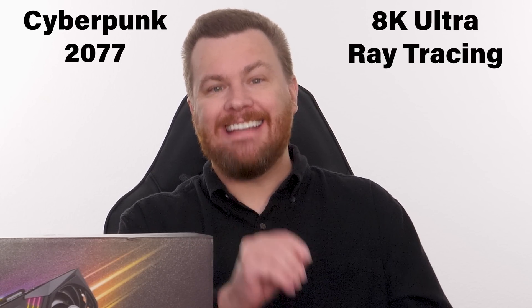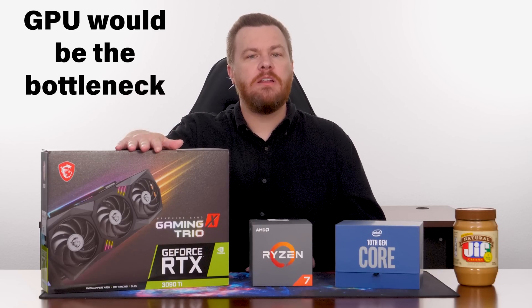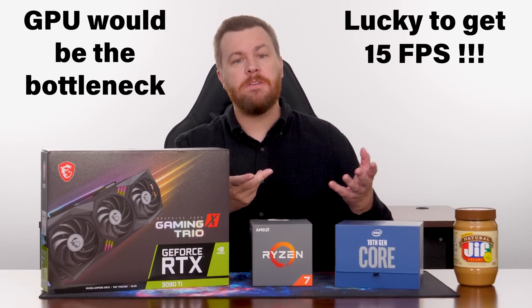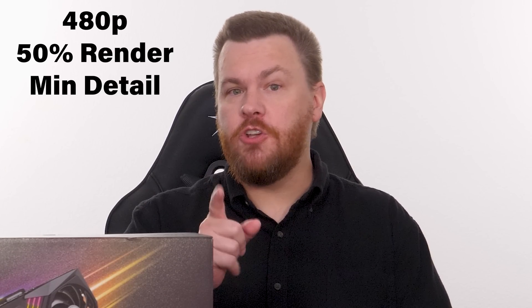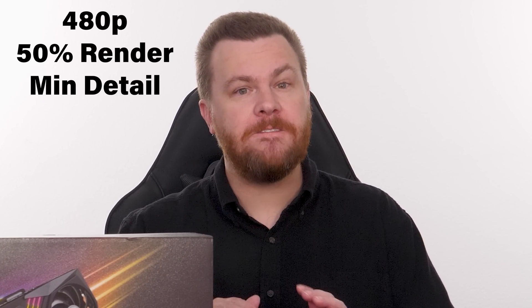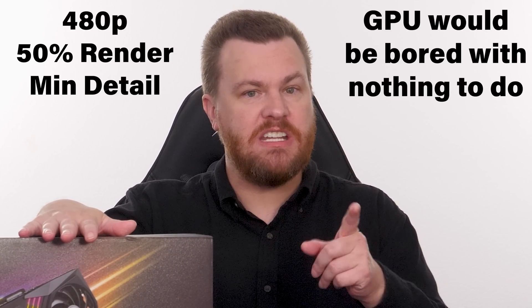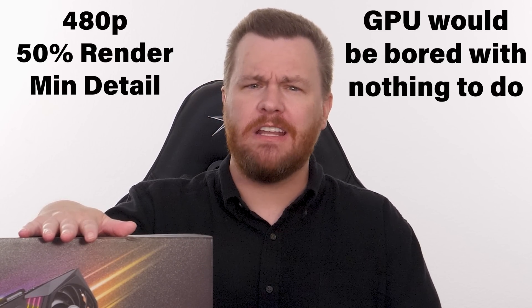Allow me to give you two very extreme examples. If you take the very best CPU and GPU on the market and try playing Cyberpunk 2077 at 8K ultra detail, ray tracing set to ultra, DLSS turned off, the graphics card will clearly be the bottleneck. You'd be lucky to get 15 frames per second while your CPU would be utterly bored. On the other extreme, if you set the resolution to 480p, 50% render resolution, minimum detail, the graphics card would have nothing to do as your CPU would be overwhelmed trying to render out hundreds, if not thousands, of frames per second of extremely ugly graphics.